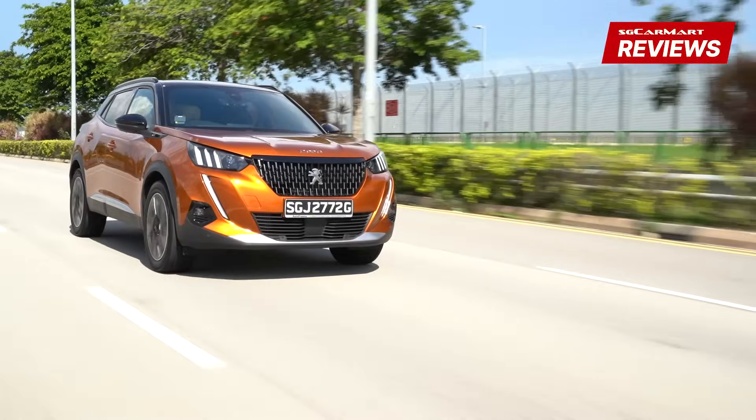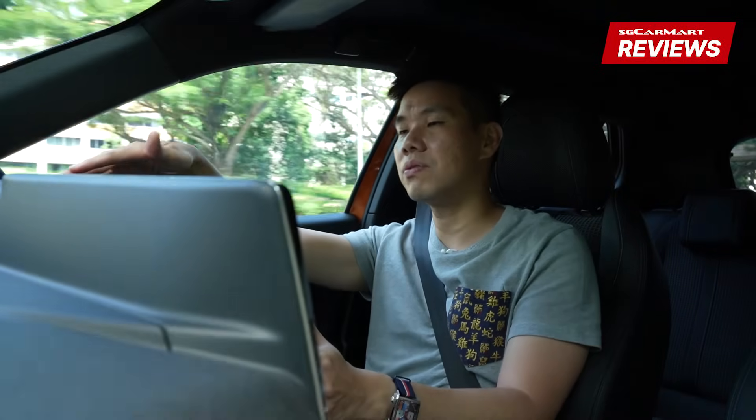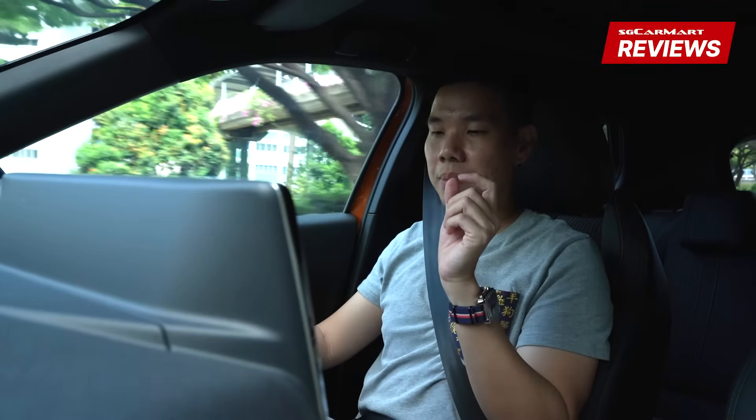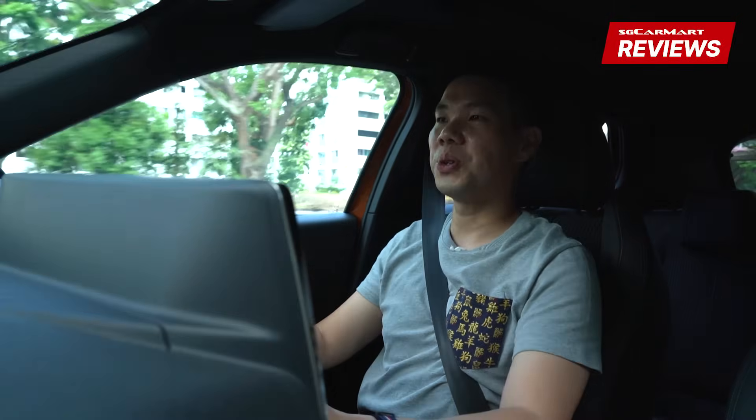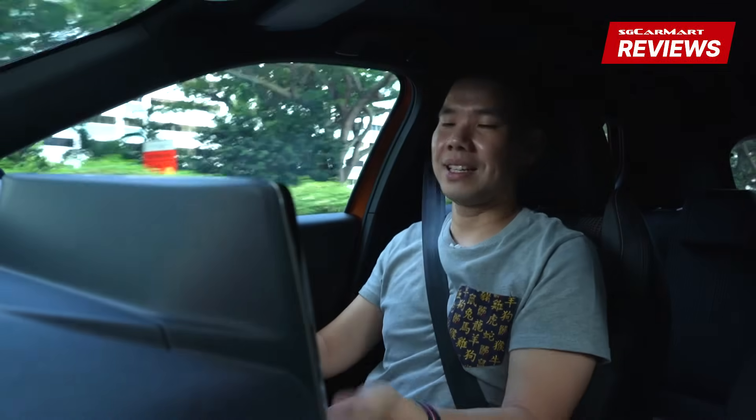There is regular cruise control and a speed limiter function, and the car can recognise speed signs and apparently adjust the maximum speed you're driving at automatically. The slight bugbear I have is that the cruise control controls are positioned behind the steering wheel where you can't see them — you have to feel for them and learn via muscle memory. It's something you need to get used to. Overall, it's a comfortable car to drive and you can do many miles in it.